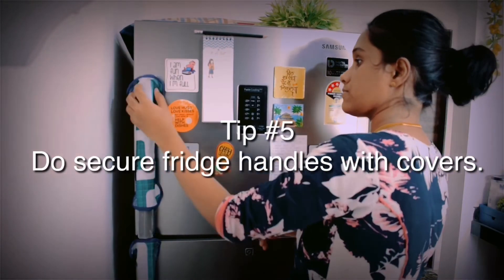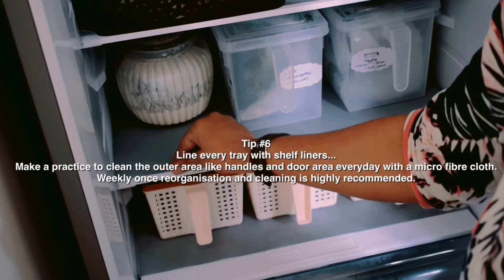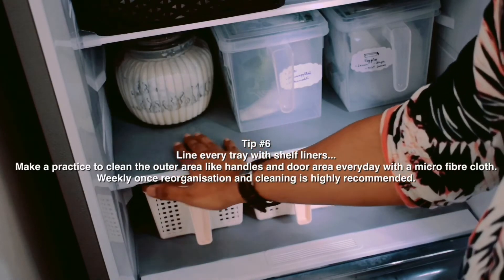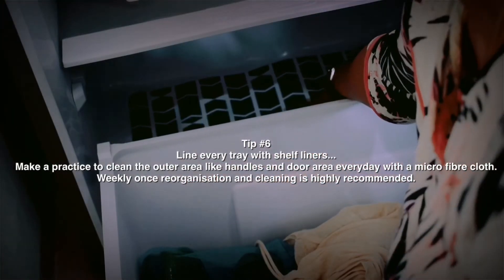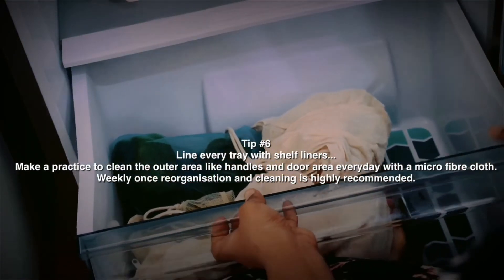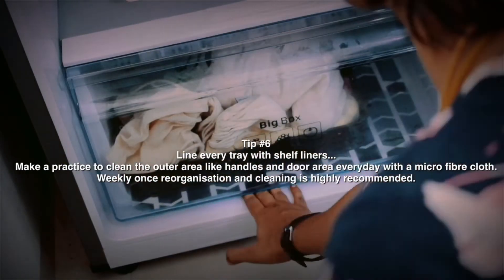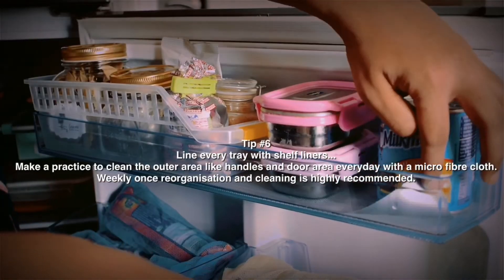Do secure your fridge handles with handle covers. Make sure to clean every tray with shelf liners for easy and quick cleaning. Keep a practice of cleaning the outer area — handles and door area — every day with a microfiber cloth. Weekly reorganization and cleaning of your refrigerator is also recommended.